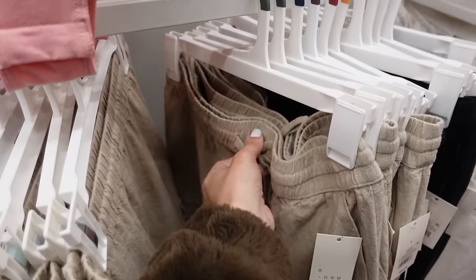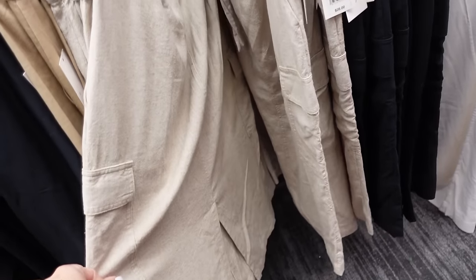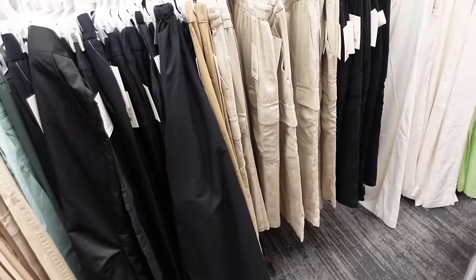Full linen skirts from A New Day — cargo style with elastic waistband, drawstring, side pocket, flat pocket, and a little slit in the back. Comes in beige or brown and also in black. They're $28.